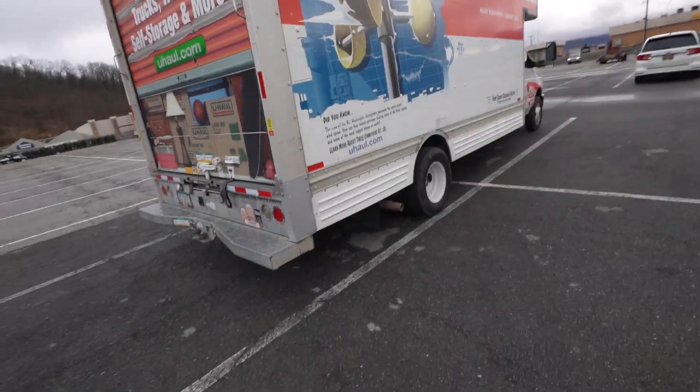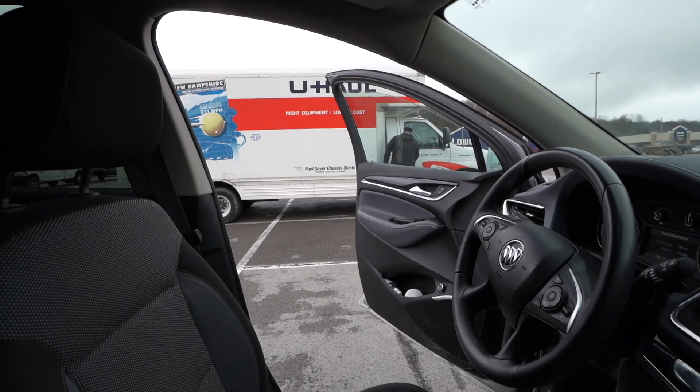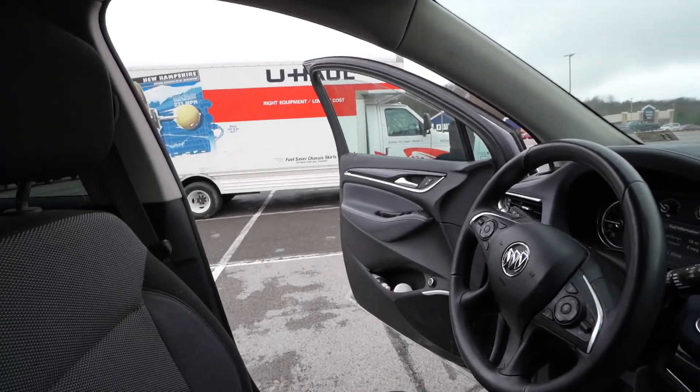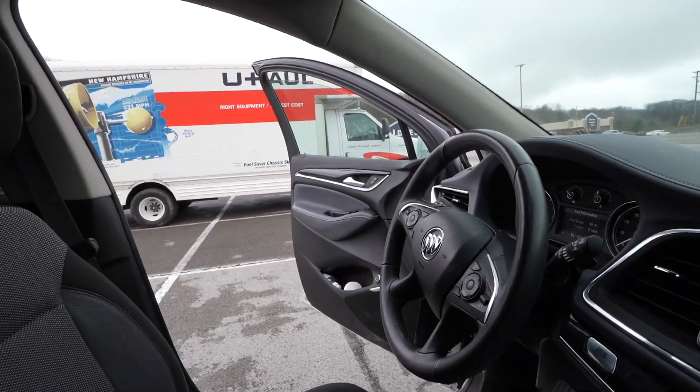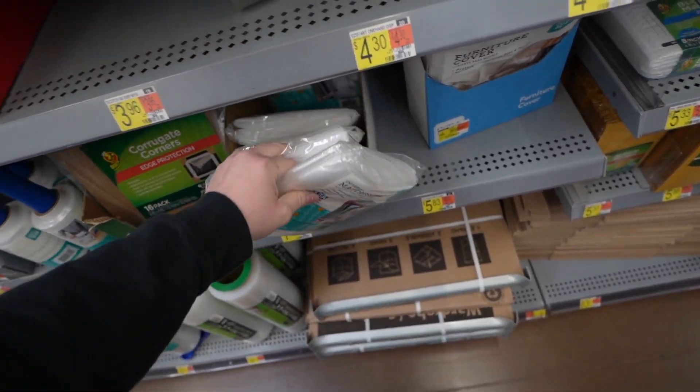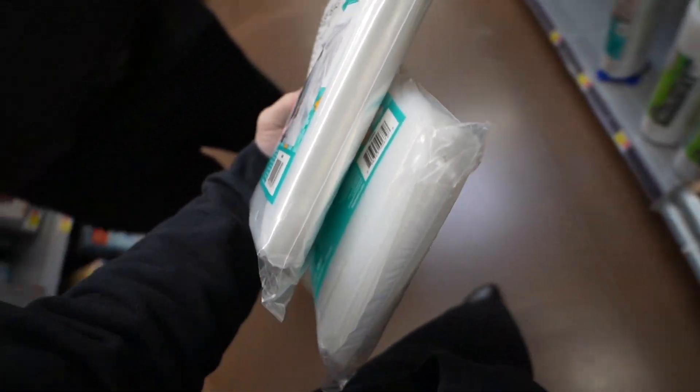Okay, we're moving. Seth's locking the door. We gotta go find some mattress covers for the mattresses. Found them. Let me grab two of these.